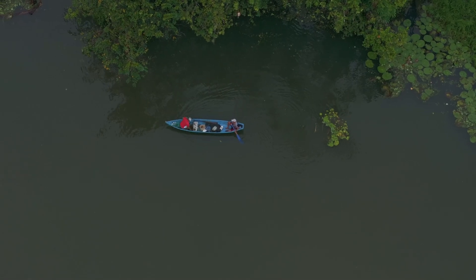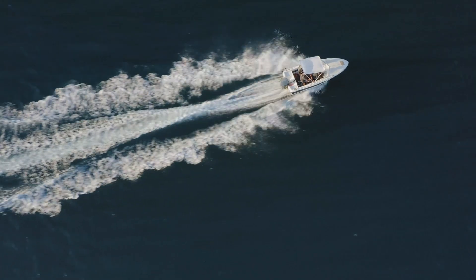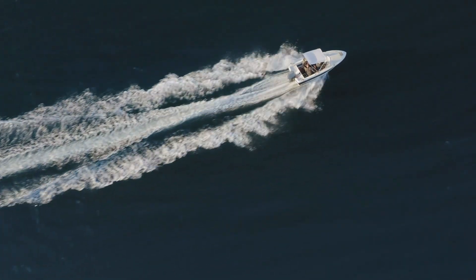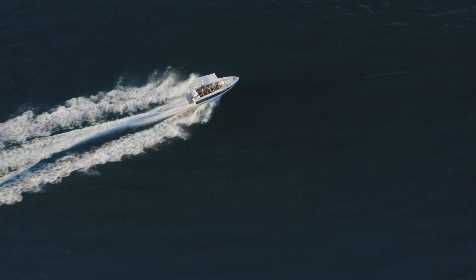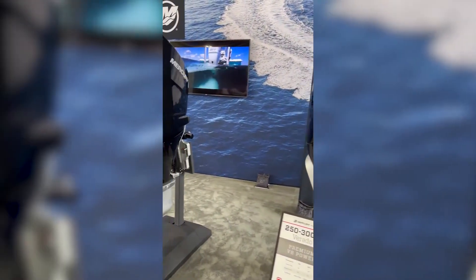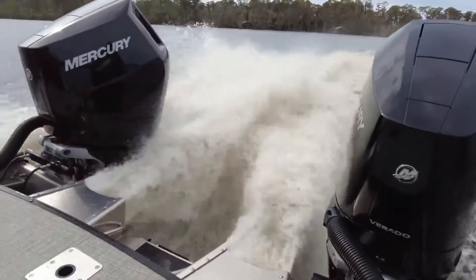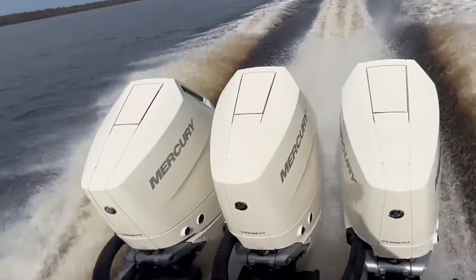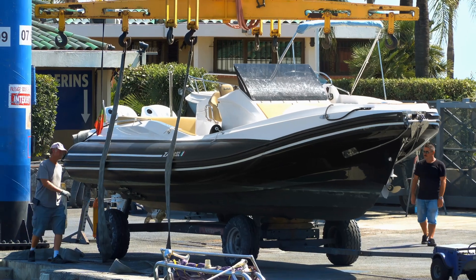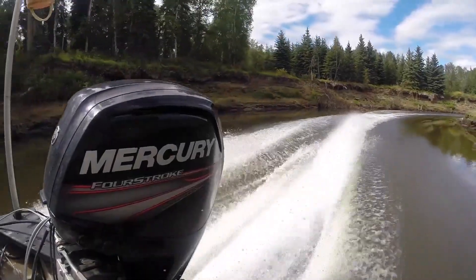Number 8: Factory Jet Outboards. There are rivers and back channels you can understand with a single glance — water shoals quickly, rocks crowd together in places no propeller has any business exploring. Narrow cuts open into wide shelves only a few inches deep. In stretches like these, a traditional outboard with a skeg and propeller sitting below the hull feels like glassware carried across a gravel driveway — every turn becomes a risk, every misjudged foot of depth has consequences. This is where Mercury's factory jet outboards reveal their purpose, built upon the same four-stroke powerheads found in the propeller-driven lineup.